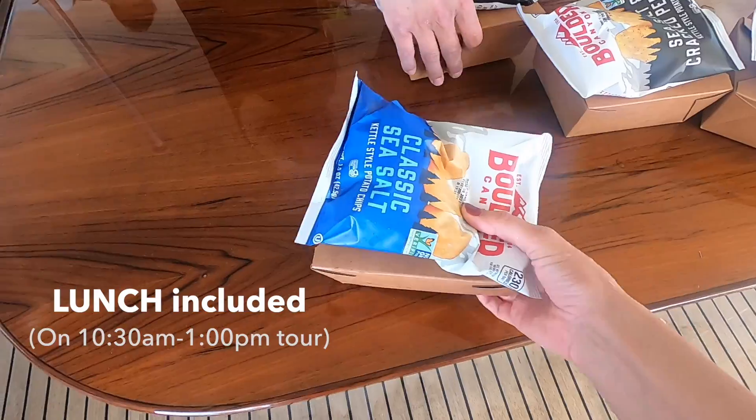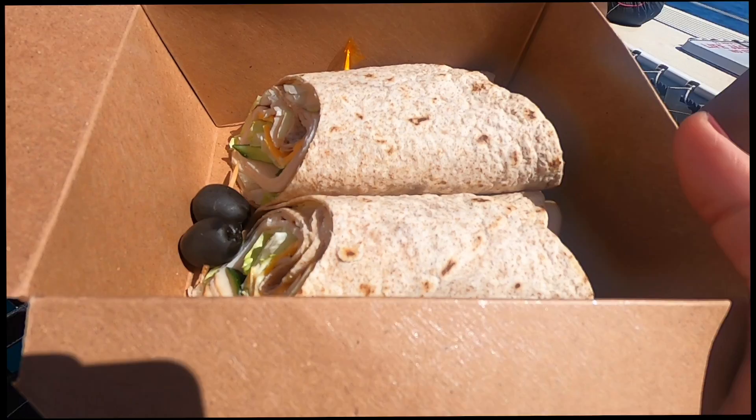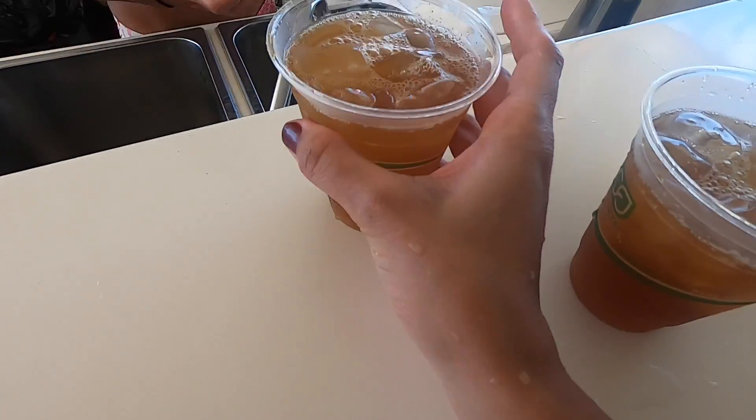And now it's time for lunch. For our lunch today, we got chips, a sandwich wrap, and of course two drinks as well. If you have any dietary restrictions, make sure to note them on your reservation.